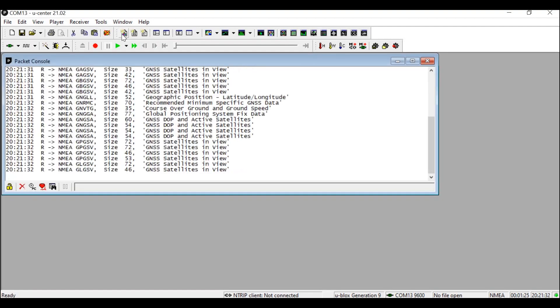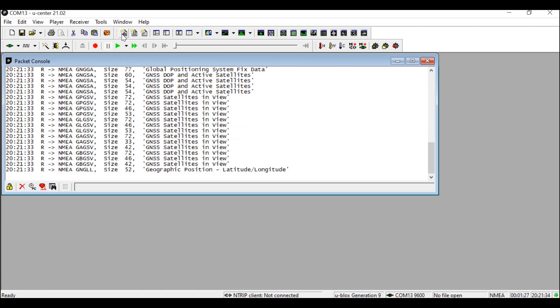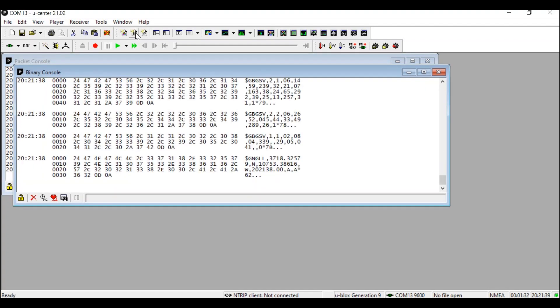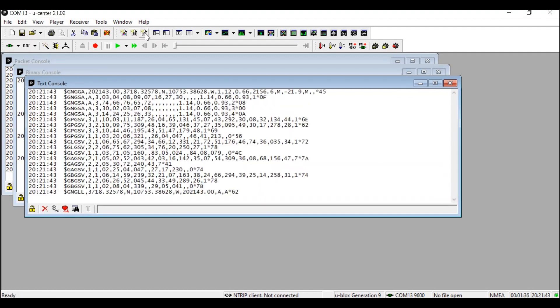There are multiple different consoles to read in data in u-center. There's the packet console, which lists all incoming messages and provides information about message length and type. The binary console, which lists all incoming messages in binary and ASCII format. And the text console, which displays content messages in textual form, such as NMEA messages.